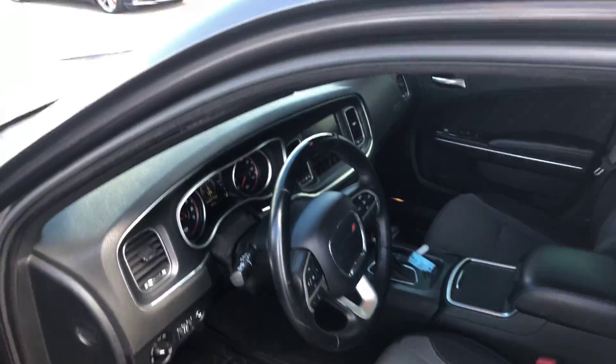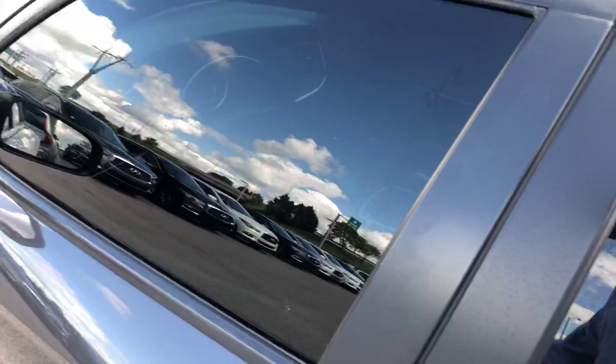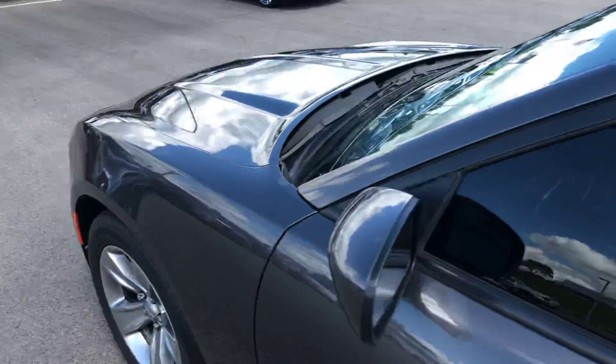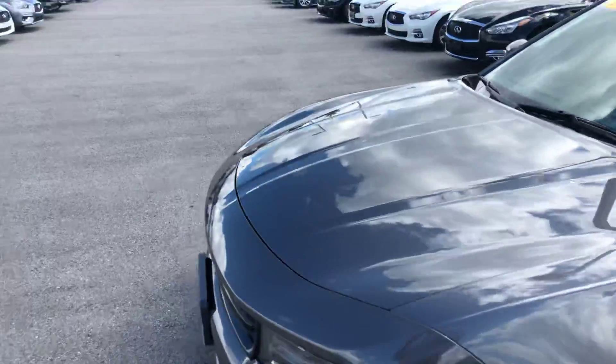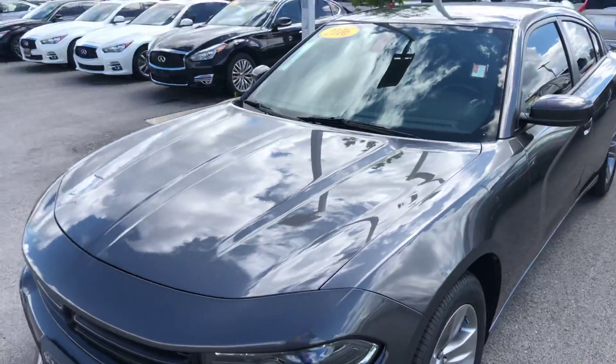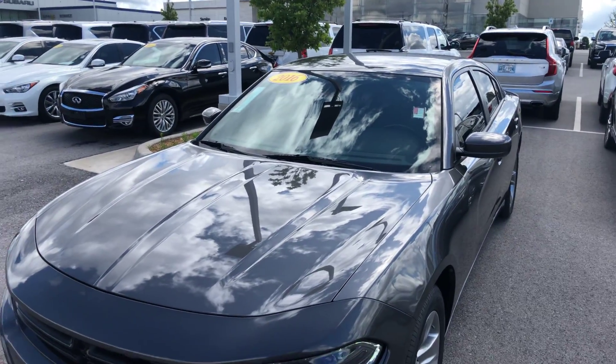The vehicle has 65,000 miles, and we actually just lowered the price to $17,500 this morning. Give me a call, let's get you in here to test drive the vehicle. I look forward to helping you — give me a call if you have any questions. Thank you sir.